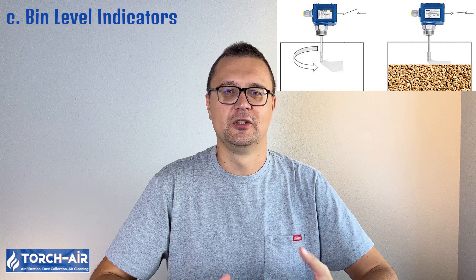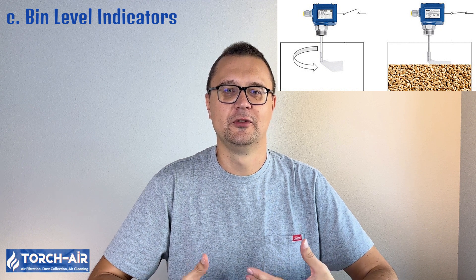Bin level indicators are used in large-scale industrial dust collection systems. A well-designed dust discharge system is essential for ensuring the long-term effectiveness of baghouse and cartridge filter systems. By selecting the appropriate hopper type, discharge device, and auxiliary equipment, manufacturers can ensure efficient dust removal, reduce maintenance costs, and prevent hazardous situations. Whether it's a simple gravity discharge system or a complex pneumatic transport solution, the choice of equipment will directly impact the performance and safety of the dust collection system.